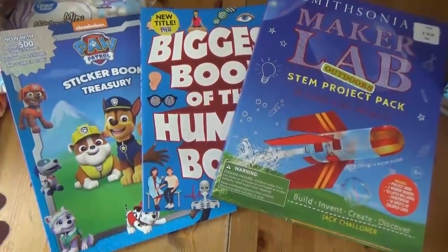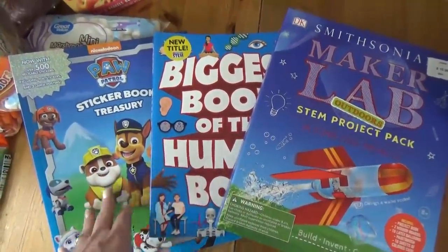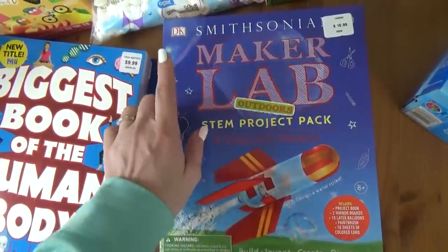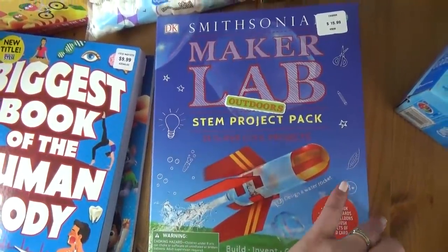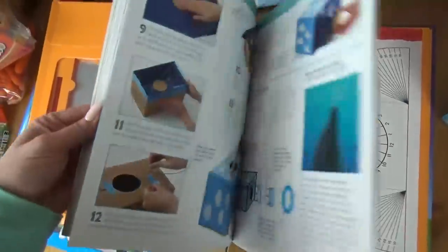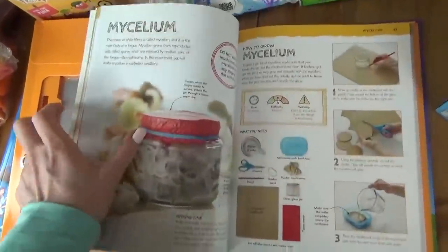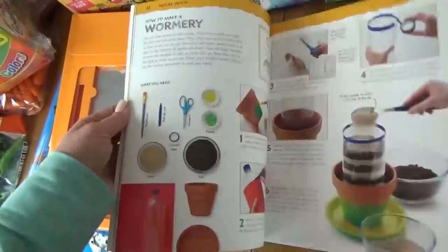While we were at Costco, I also let the three oldest kids each pick out a book, and they got some really good ones. Mr. Jackson, who is my little engineer, picked out this Maker Lab, which is full of lots of different STEM projects for him to work on. It actually comes with the instructions and some of the materials he's going to need — math projects, science projects — and it tells him exactly how to do each project. All of these are kid-friendly and safe. Well, hopefully safe!